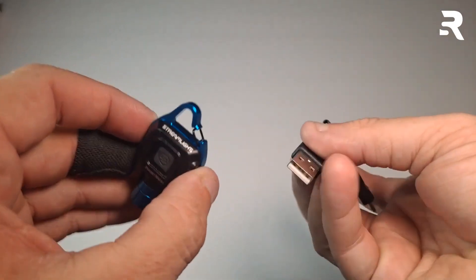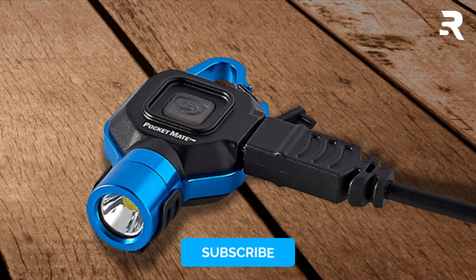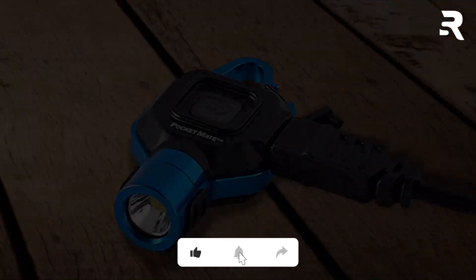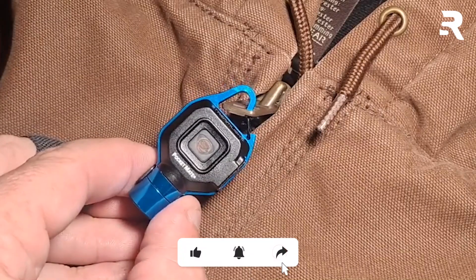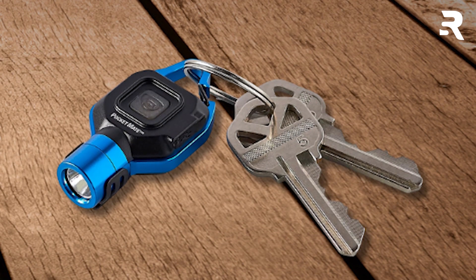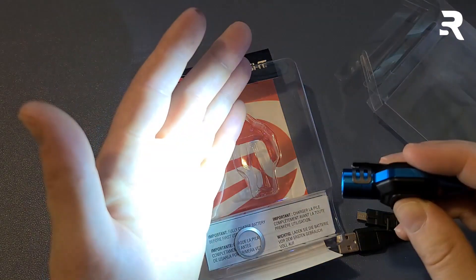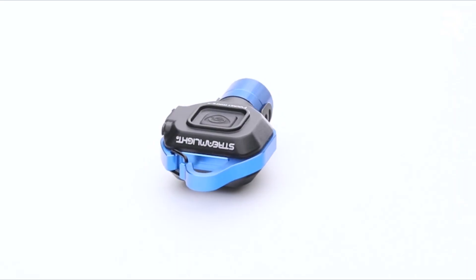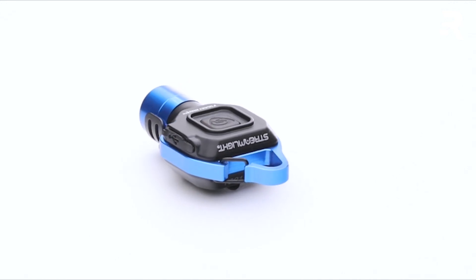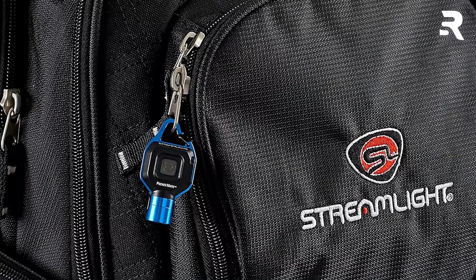The micro USB charging port, though covered, poses durability concerns with the rubber stopper prone to breakage or wedging. Additionally, the blue color coating tends to wear off quickly when in contact with objects like keys, detracting from its aesthetic appeal. Despite these drawbacks, the Pocketmate remains a convenient everyday companion, though frequent recharging is necessary and considering a spare for emergencies is advisable. Overall, its performance and convenience earn it a satisfactory rating.